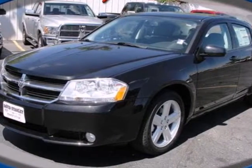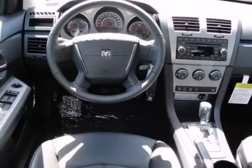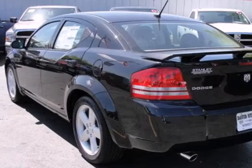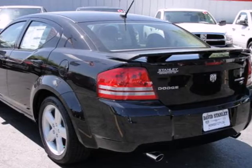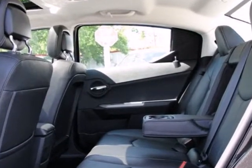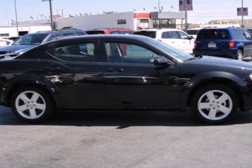Here's a 2010 Dodge Avenger. The awesome Avenger is loaded with standard features including air conditioning, one-touch power windows, remote power door locks, a tire pressure monitor, four-wheel anti-lock brakes, and Dodge's own post-collision safety system.